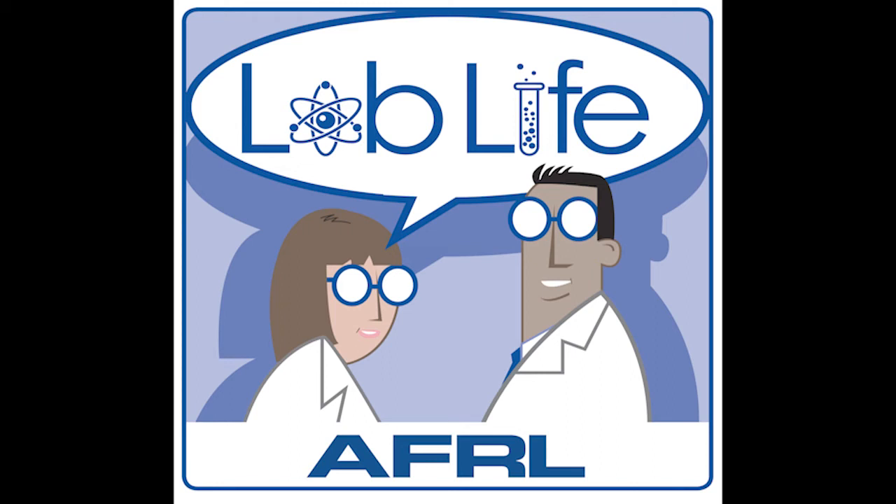Welcome to Lab Life with the Air Force Research Laboratory. I'm Michelle, and I'm Kenneth. Today we are joined by Alex Gracia, a Special Forces Capabilities Area Lead, and Captain Josh Lee, an Aerospace Mechanical Engineer. They talk about nerds on the beach making high-tech stuff that explodes.